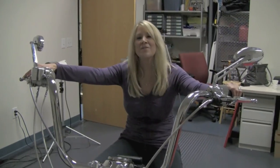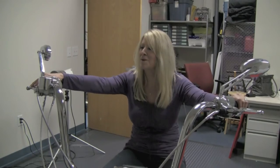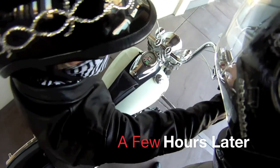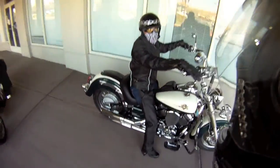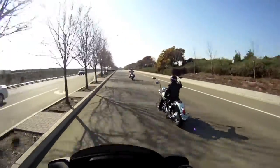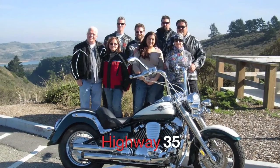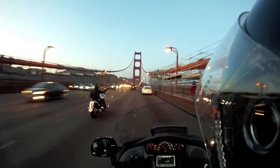So when you get her home, where's the first place you're going to go riding? Probably Cook's Corner — good old Cook's Corner. We then hit the road riding some of California's premier motorcycle roads: Highway 92, up 35 to Alice's Restaurant, over to the coast, over the Golden Gate, and then home via the Richmond-San Rafael Bridge.